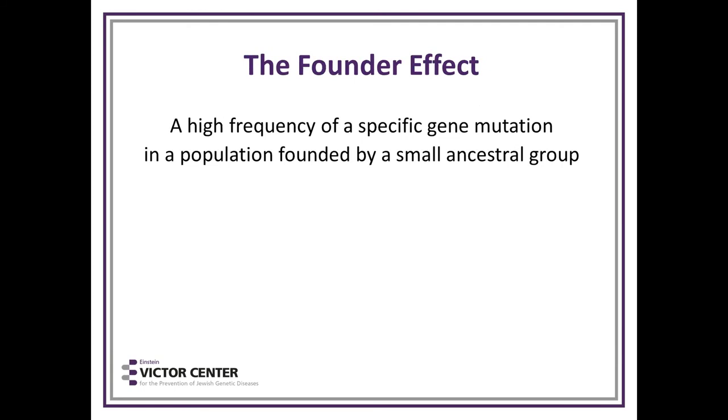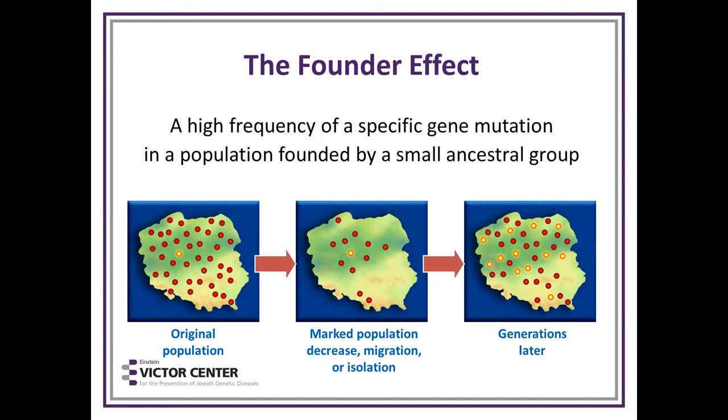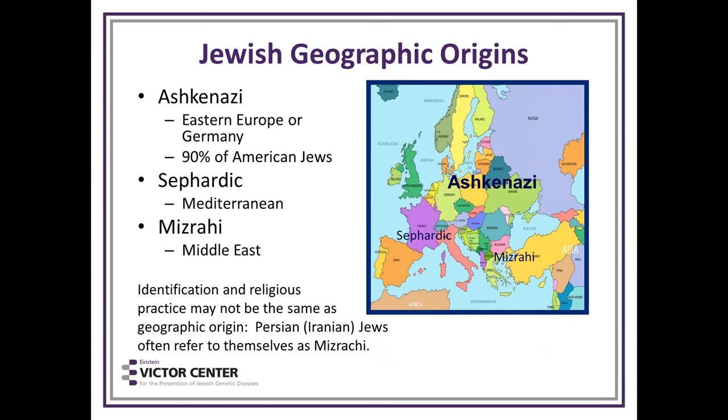The founder effect occurs when there's a high frequency of a specific gene mutation in a population founded by a small ancestral group. Initially one carrier is an insignificant member of a large population. Then that population is decreased by disease, isolation, or migration, and the one carrier now has a much larger role. After generations of reproduction, you will see many carriers. This is one theory for the increase in these diseases in the Jewish population — you see it in the Amish and other isolated populations.